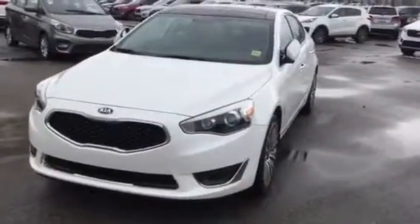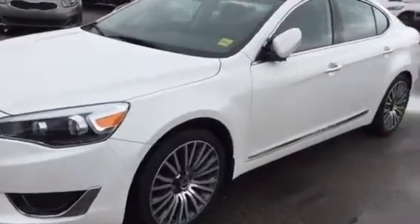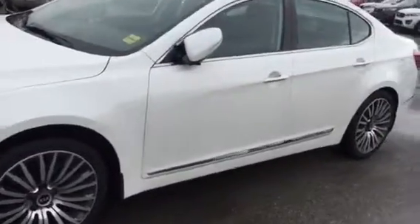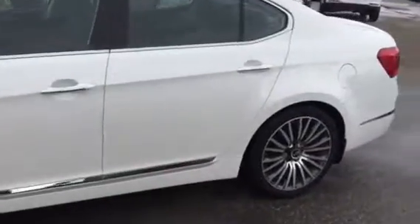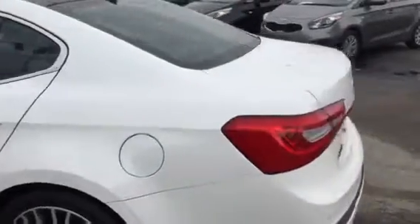Hello Bob, this is Aaron from Sherwood Kia, just doing a video walkthrough that you requested on our 2016 Cadenza. This is a tech package, so this is a limited version but in the 2016 model. It's a beautiful vehicle and you've got the snow white color.